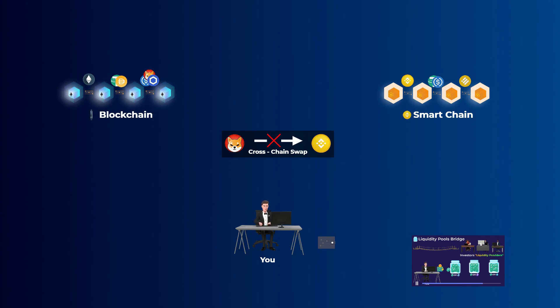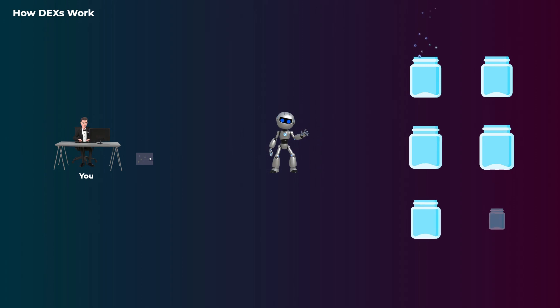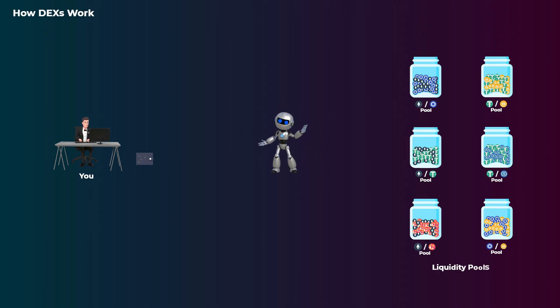Now let's get to how these decentralized exchanges actually work. You can think of a decentralized exchange as a robot that has piles of tokens stored in pools. These pools filled with tokens are called liquidity pools. Each liquidity pool stores two tokens. For example, a liquidity pool may contain Ethereum and LINK tokens; another pool may contain Tether and DAI tokens. Any decentralized exchange has many of these liquidity pools.